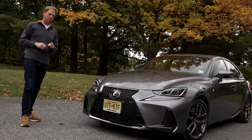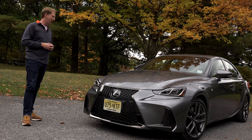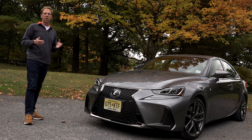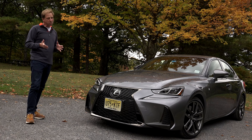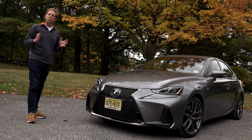Last redesigned for the 2014 model year, it remains the cheapest way to get into a new Lexus sedan with a starting price of around $40,000. And in F Sport livery, it's still turning heads. No saggy skin or bald spots — 6 years later and the IS looks as spry as ever.